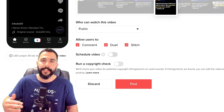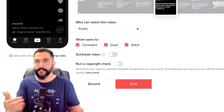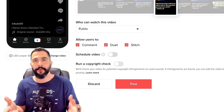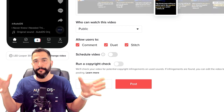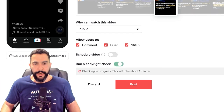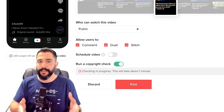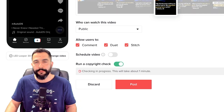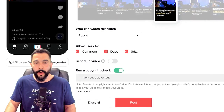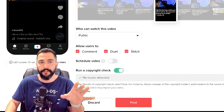You can also schedule the video to upload at a certain time. Once you upload a video it could take about one to three hours for it to start showing up on people's feeds. If they like the video and watch it through at least a couple of times, it's going to continue showing to more and more people — and the more people who engage, the more viral it goes. Run a copyright check as well — it listens to the music and looks at the visuals to see if anything is copyrighted. Once you're ready, click on Post, and that's all there is to it.